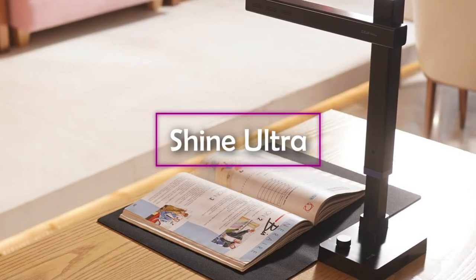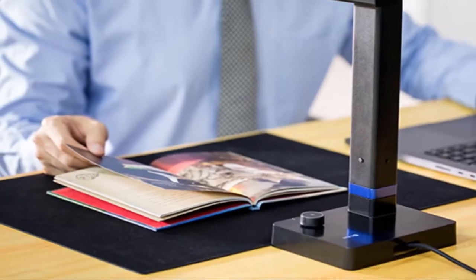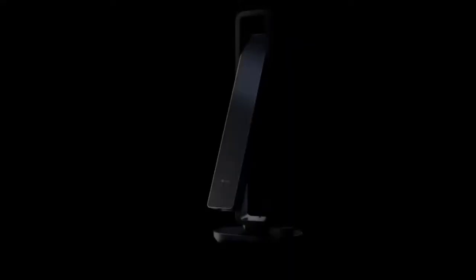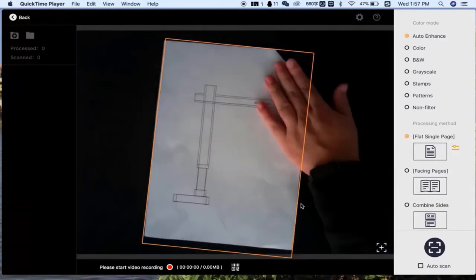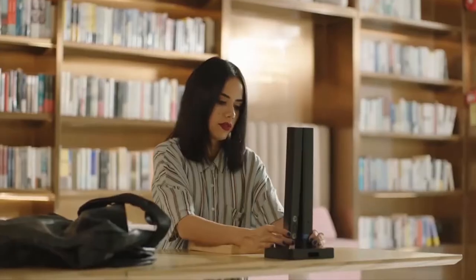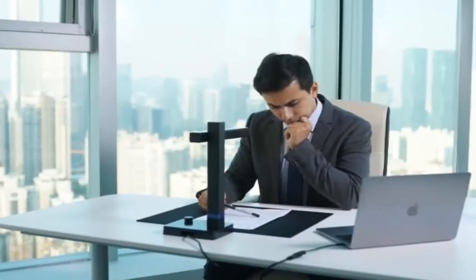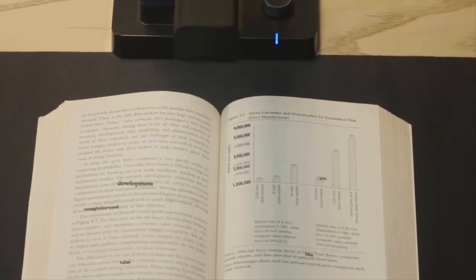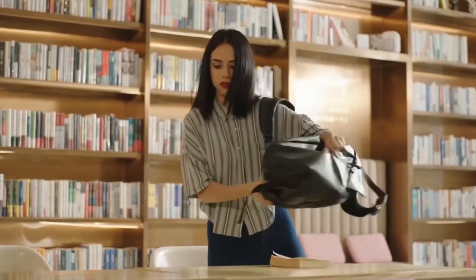Need to scan something awkwardly shaped that won't fit a standard scanner, or do it while on the go? Shine Ultra is the professional scanner of your dreams. Advanced algorithms automatically adjust and flatten your scans. It folds up and fits into a backpack so you can carry it anywhere — forget about using low-quality smartphone apps.